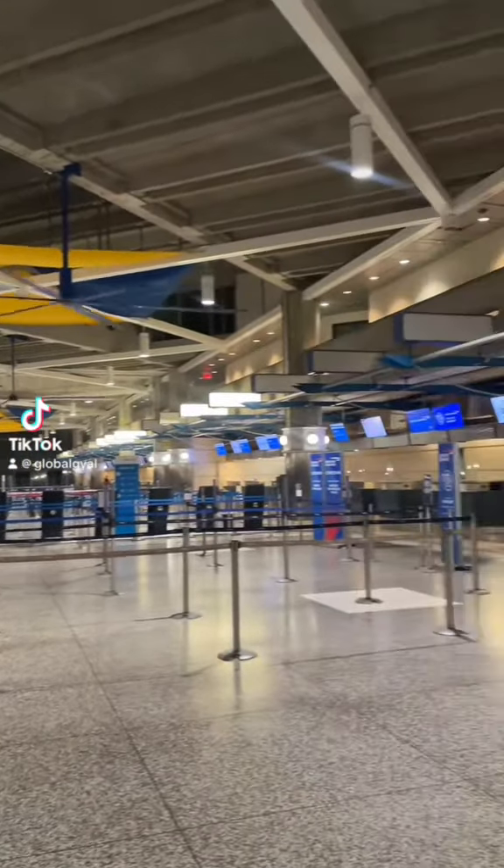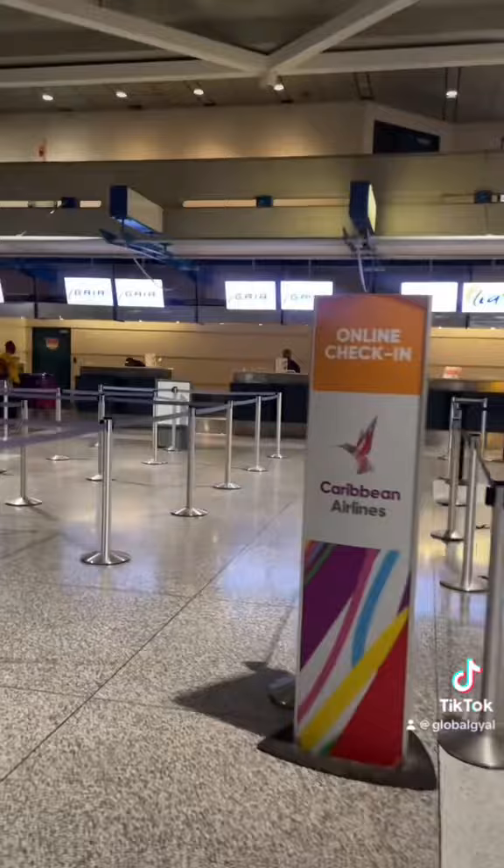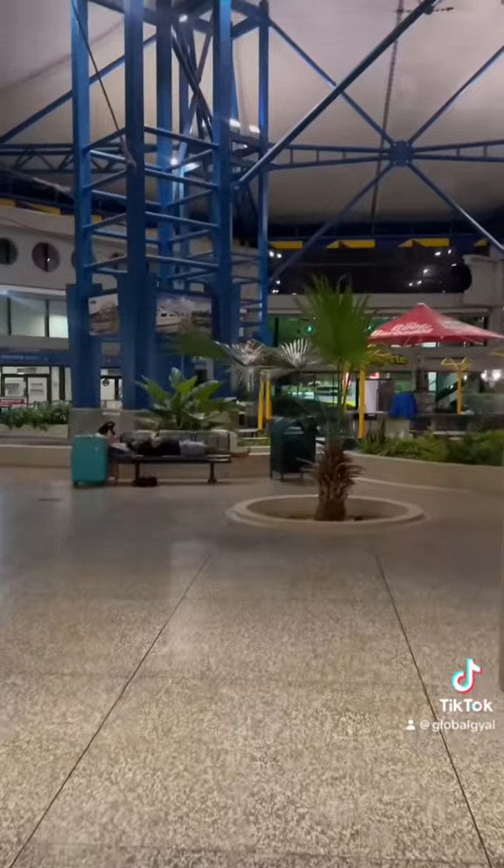Back at the airport because it's time for me to go home. This is going to be from Barbados to Antigua. It's 3:45 a.m. in the morning and I have to go get my boarding pass from Caribbean Airlines. Nobody's in the line, so that was quick and easy.